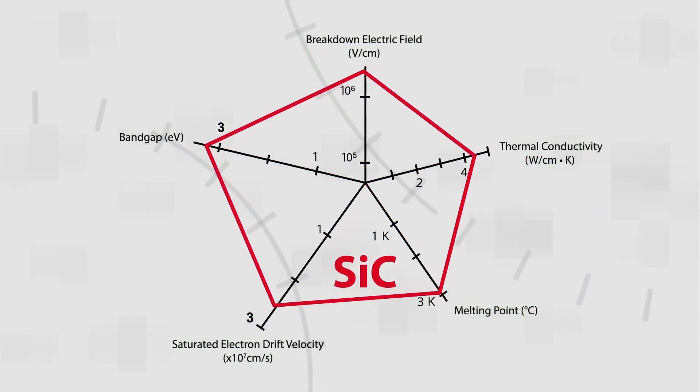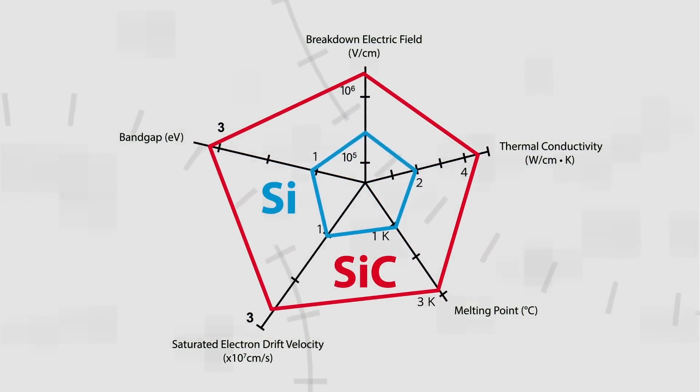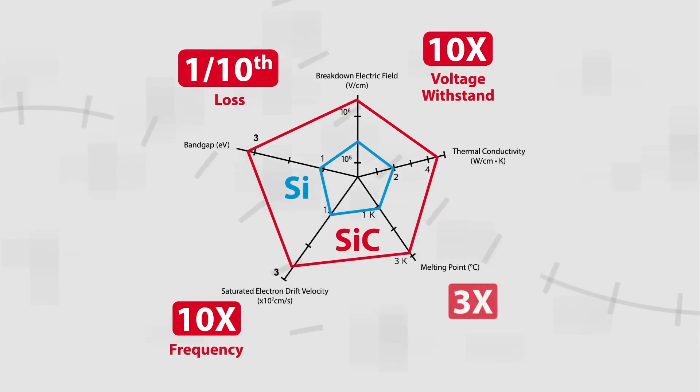Silicon carbide semiconductors are the most promising material for use in power electronics due to the inherent advantages that silicon carbide has over other materials. Their lower loss, higher withstand voltage, and faster switching capability